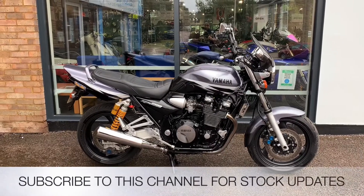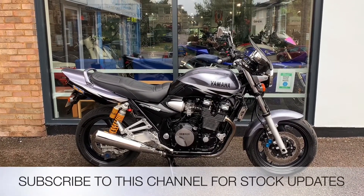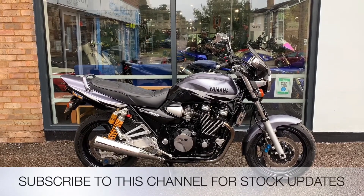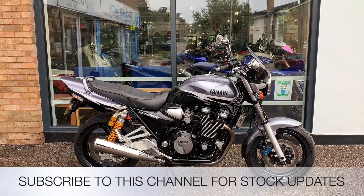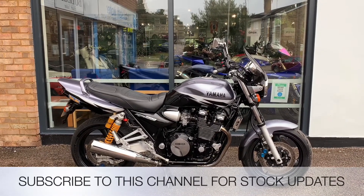All the bikes from the Two Wheel Centre come with three months parts and labour warranty. I'm Nick, I'm the salesman here. If I can be of any more assistance then give us a phone call or send me an email. If you like this video give us a thumbs up, also subscribe to this YouTube channel for stock updates. Thank you for watching this video.